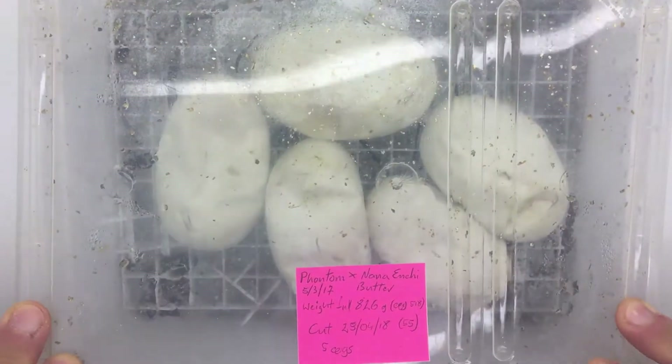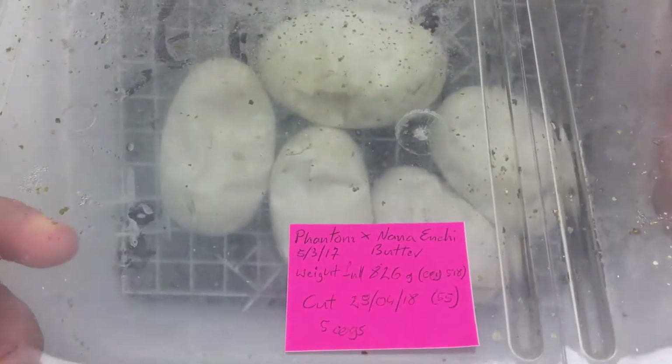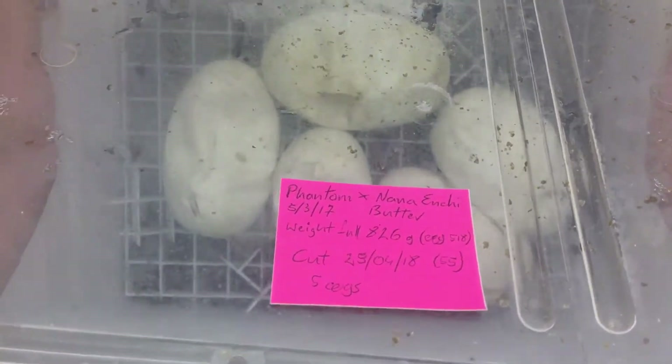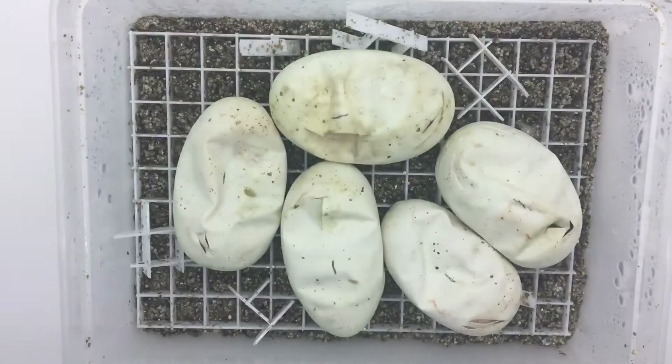They started peeping yesterday. We've got five eggs as you can see. The due date was the 29th — they went early on the 28th. And today we have more peepers. Let's have a look at what we've got.